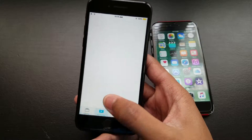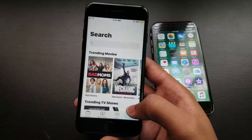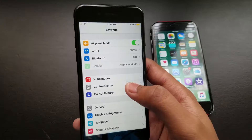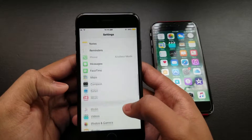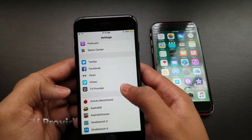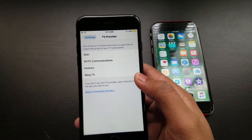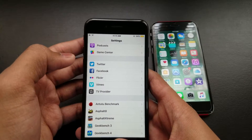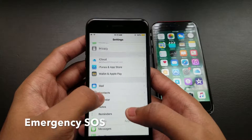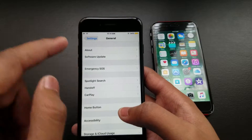The TV app looks just like this — you can download all the media and watch it from here. Also, go to Settings and scroll down and you'll see the TV production app. You can sign in from there with all your applications.